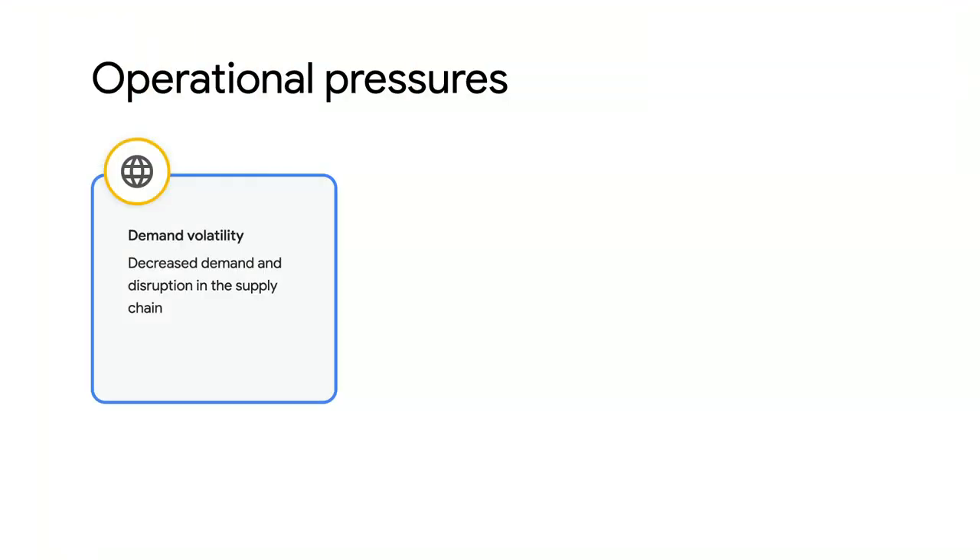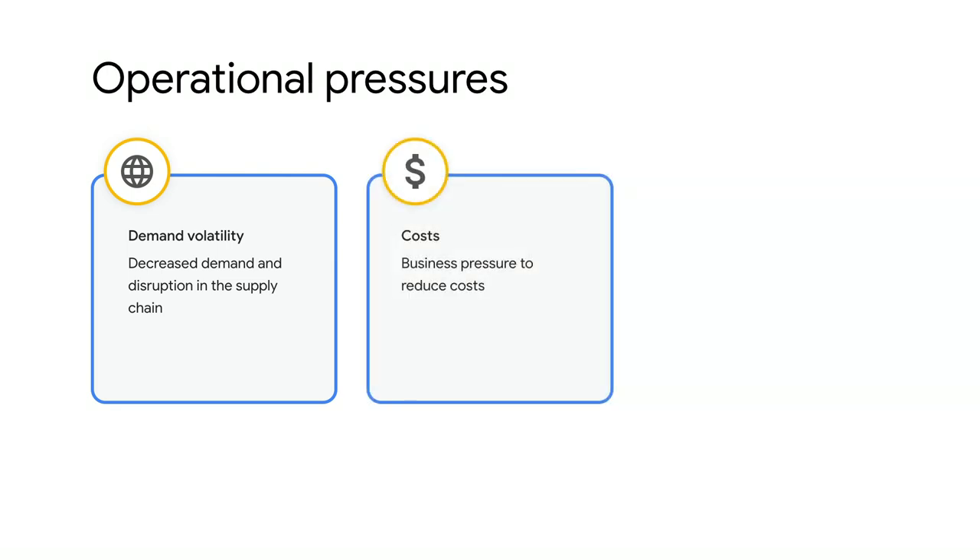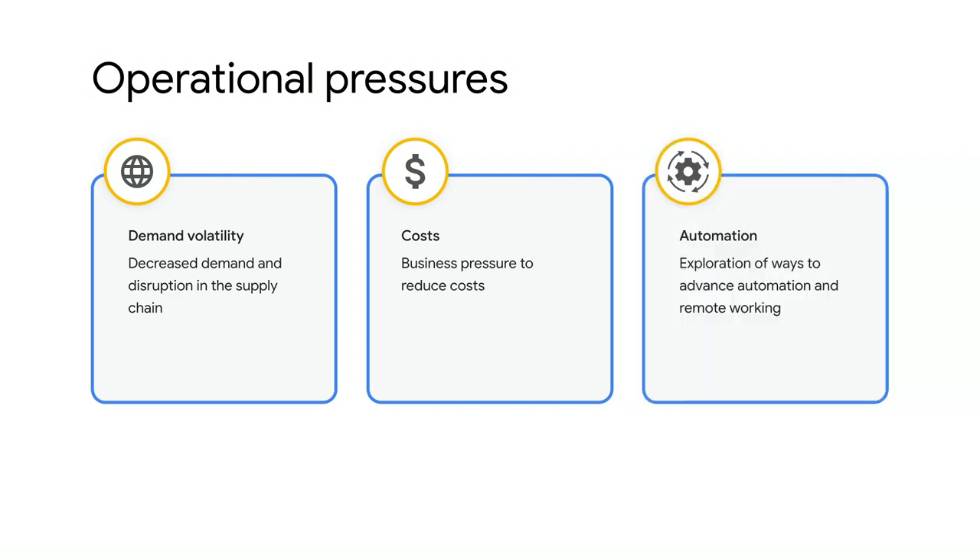In the world of manufacturing, current market volatility leads to huge operational pressures. You're first in line to respond quickly to decreased demand, disruption in the supply chain, and interrupted retail channels. Business continuity becomes P0, and the weight of reducing costs falls on your shoulders. Naturally, leveraging AI to improve work efficiency becomes the light at the end of the tunnel as you start to explore more ways to advance automation, control manufacturing processes remotely, and enable a remote workforce.